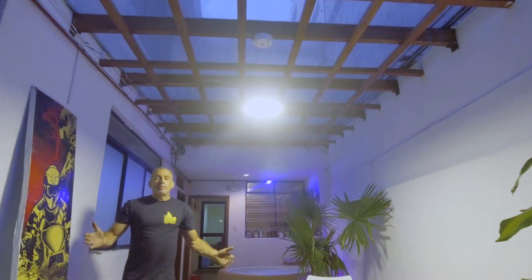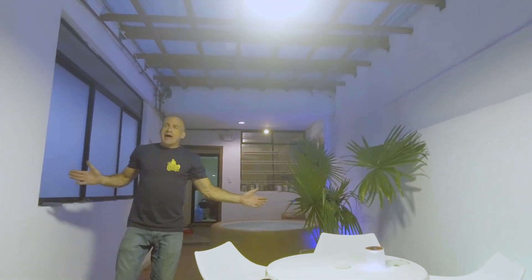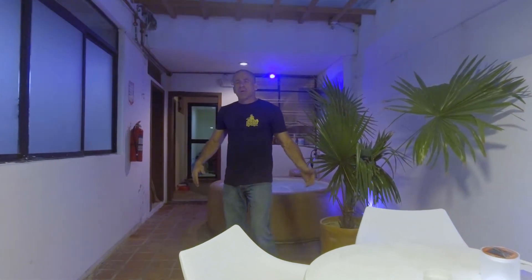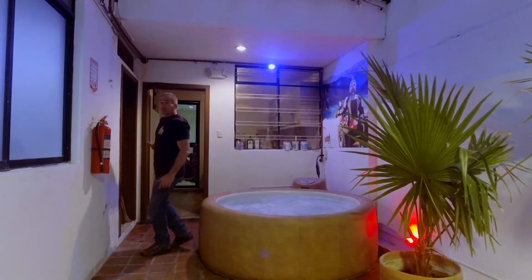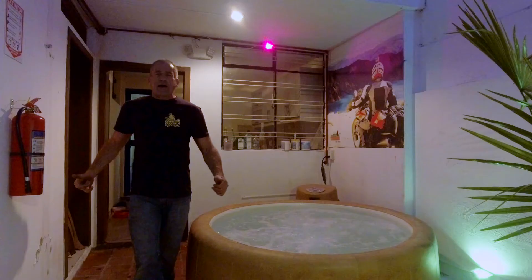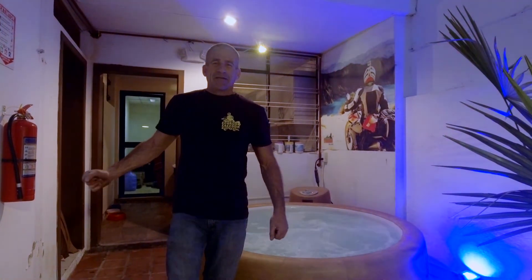Here we are at the back of the office in what we're calling the After Ride Lounge. You can have a seat, have a whiskey, drink a beer, smoke a cigar, maybe soak in our hot tub. Back here we have a fully stocked kitchen and a hot shower — everything you need to relax and enjoy yourself after a great ride to get you ready for a night on the town here in Quito.